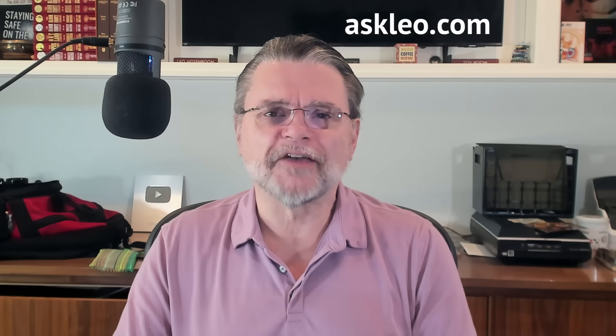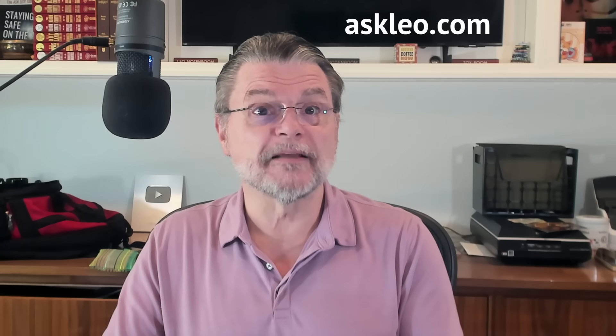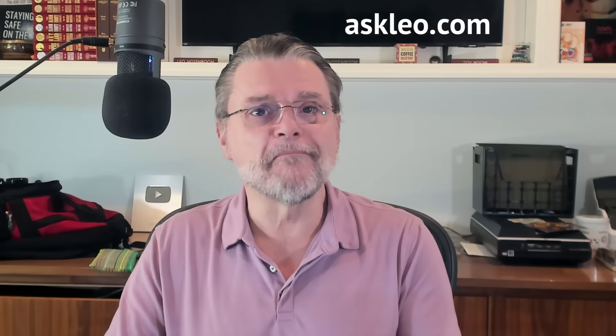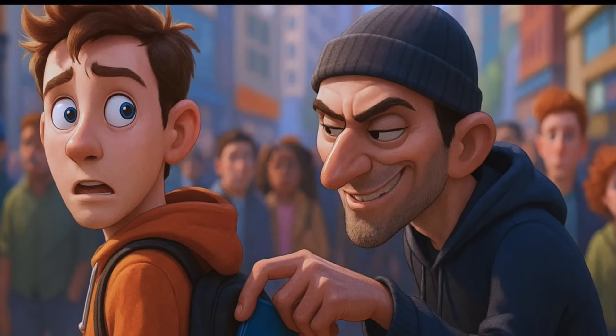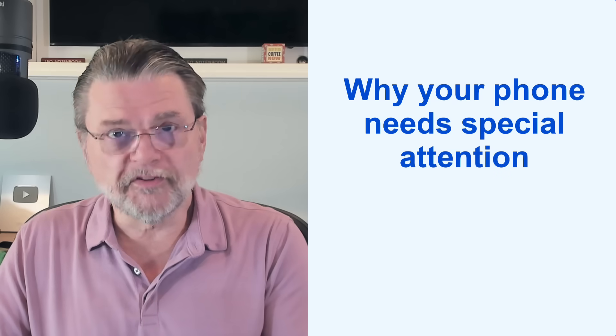Hi everyone, Leo Notenboom here for Askleo.com. With more and more of our digital life moving online, we're finding that much of it is ending up in our pockets, in the form of our mobile or smartphone. And while hacking and malware make the headlines, the biggest risk is something much more mundane — losing your phone or having it stolen. Let's prepare for that.